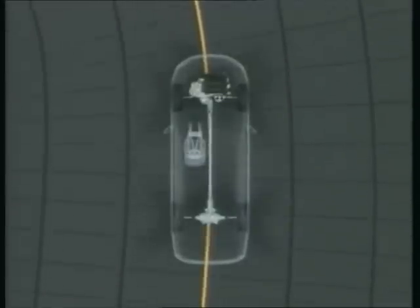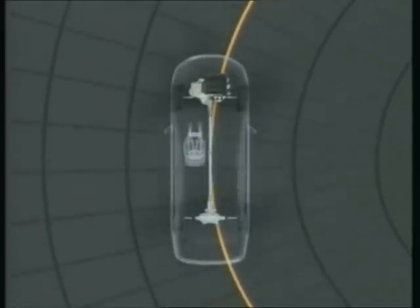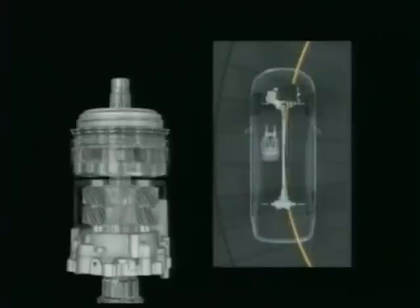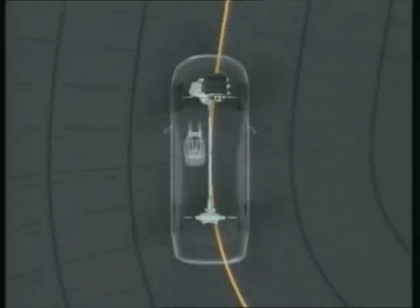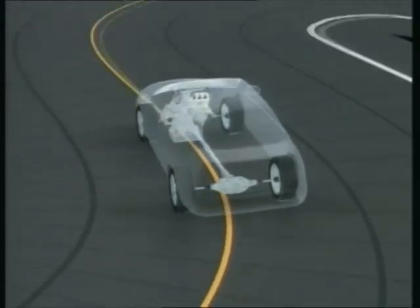When the vehicle enters a curve, the rear wheels follow a track outside that of the front wheels. Rotating at the same speed as the front wheels, the rear wheels could not fully utilize the distributed torque. The acceleration device causes the planetary carrier to adhere to the case, releasing the device from its synchronization with the propeller shaft. The acceleration planetary gear increases the rotation speed of the rear wheels, ensuring that the torque distributed to the rear wheels is efficiently transmitted to the road for improved cornering performance.